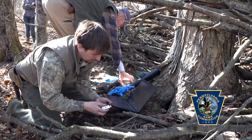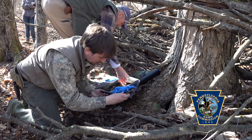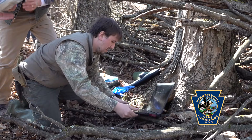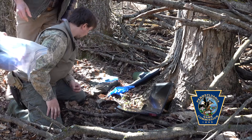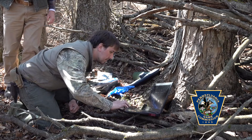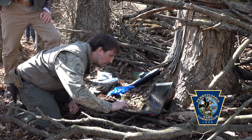We came out to the den today to see if this bear had cubs and also to do an overall health assessment and download data from the collars that we can only get when we're here with the bear. This study started in April 2018 and it will go on for three years total. We're in year two of this study right now.